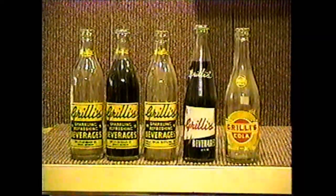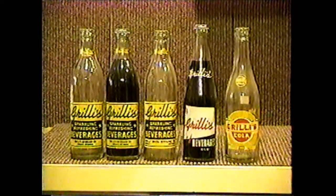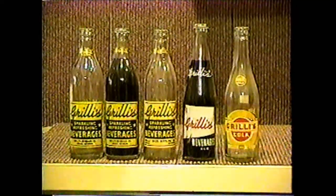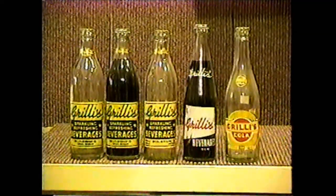These are Gillis Bottling Works bottles, and they're from Detroit, Michigan. Gillis is still in business, but they don't use bottles anymore — they just make syrup for the bars.